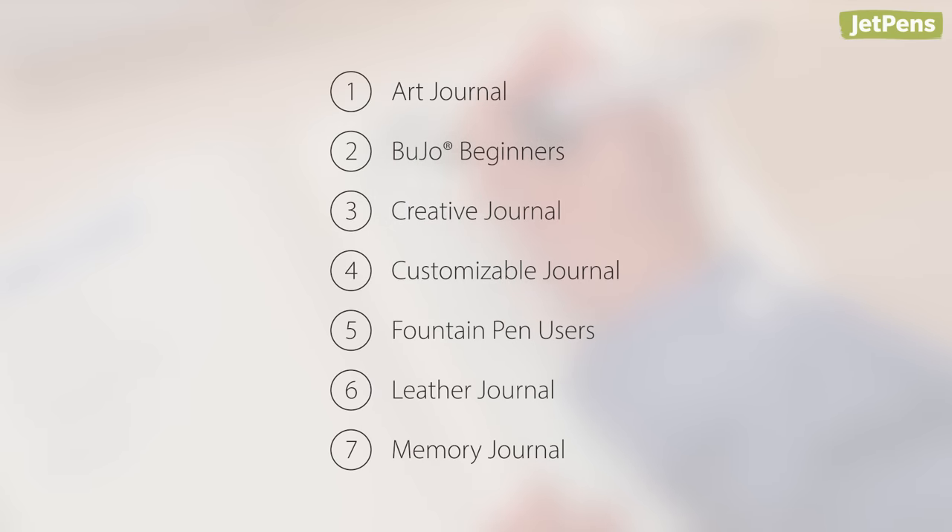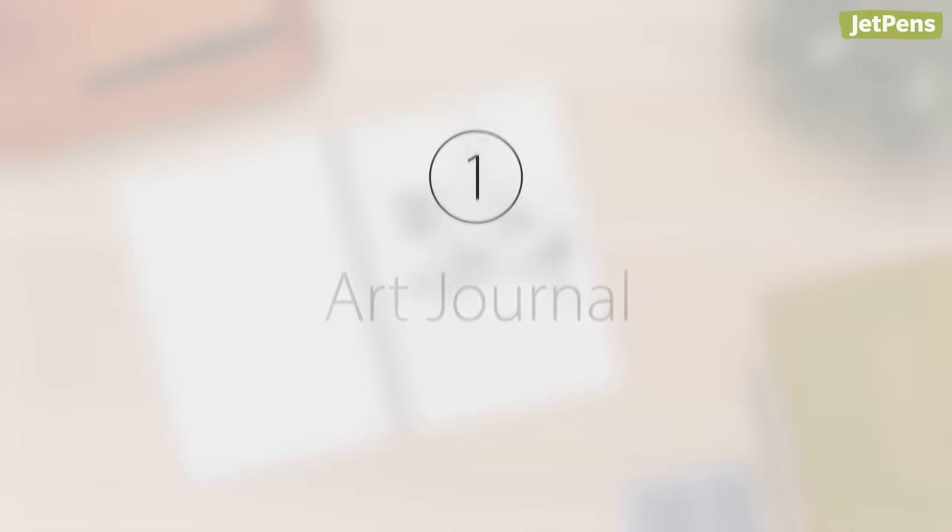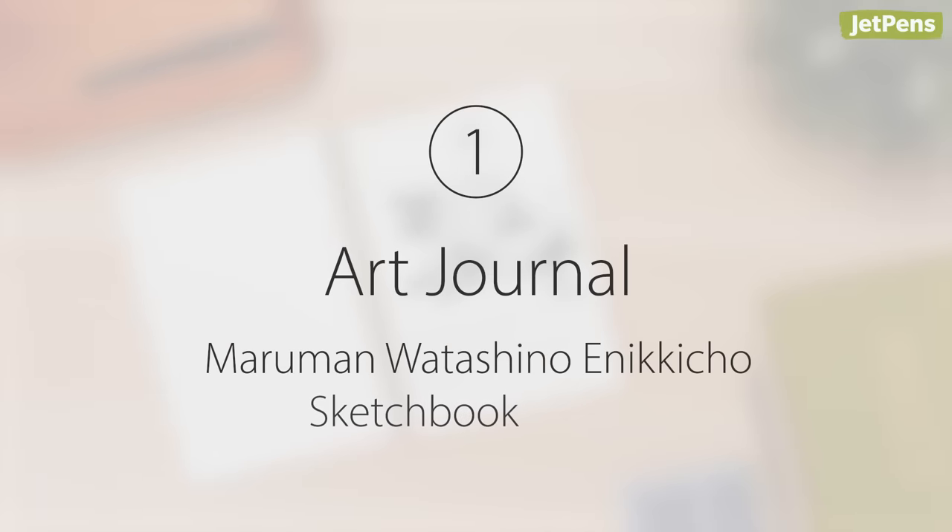Number one: Art Journal — Maruman Watashi no Enikicho Sketchbook Diaries.